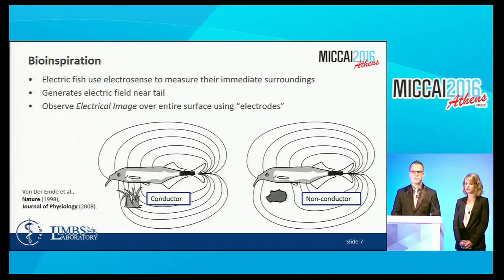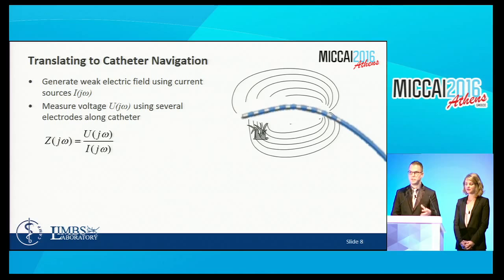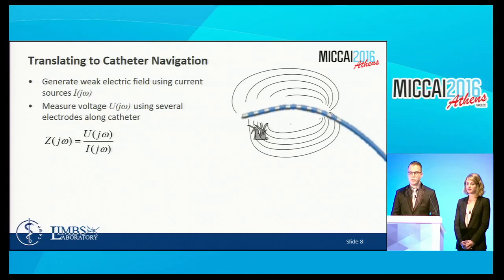This was originally inspired by the bioelectric fish. These fish generate a weak electric field around themselves and measure the dynamic changes of that electric field along their entire body. As presented in a 1998 Nature paper, they can identify different kinds of material around them, volume and size of tubes, and can swim through different environments even without light. We're translating the fish to a catheter by generating a weak electric field using current sources—fixing our current to get a static current field—and measuring voltage on several electrodes along the catheter, from which we can compute the electrical impedance of the volume.